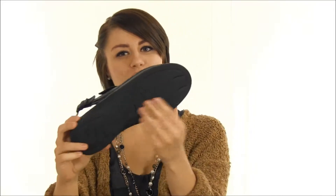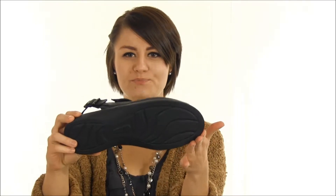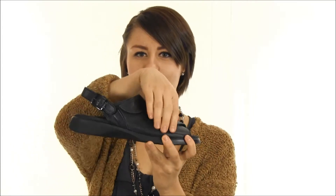The lightweight polyurethane outsole offers durability and movement while also absorbing shock. The heel strap, instep, and toe strap are all adjustable, giving you total control over the fit.